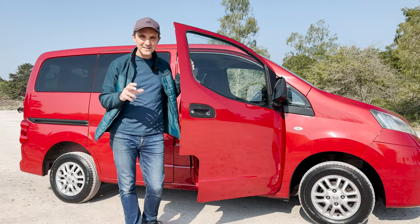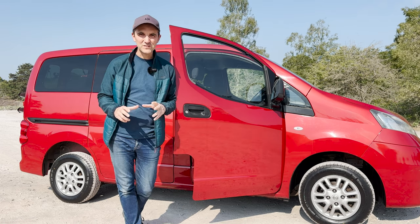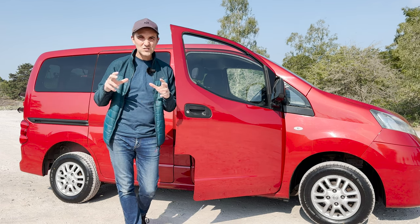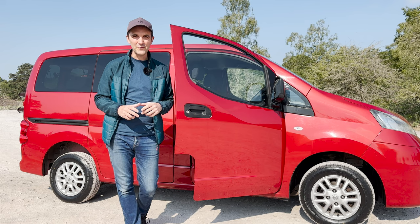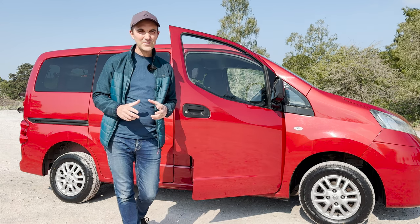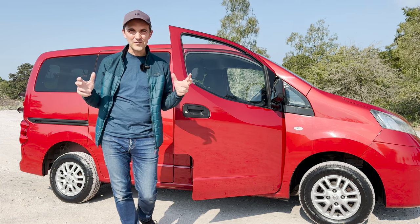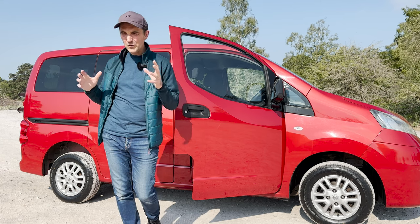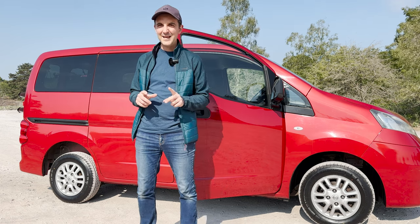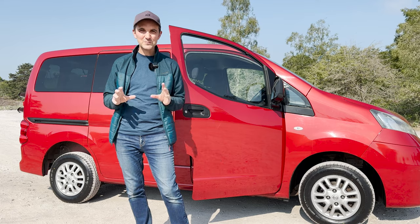So this is the Nissan NV200. I've done an enormous amount of research before I bought this and I've been looking at so many different models of camper vans — everything from the Mazda Bongo to the Mitsubishi Delica to the VWs — and every single camper van apart from this one burns fuel super quickly and is very expensive to run.